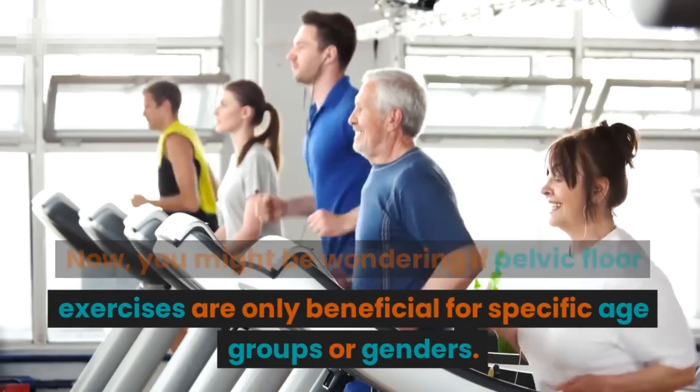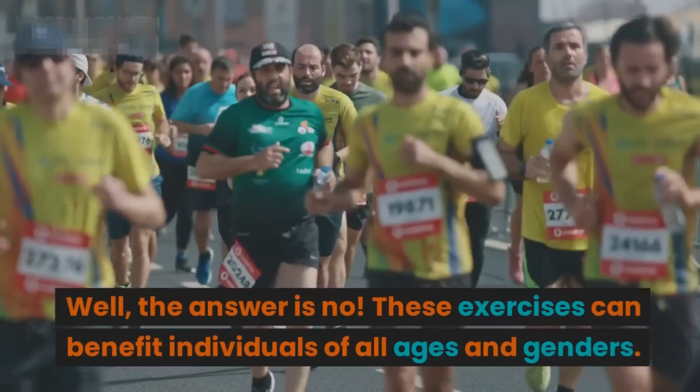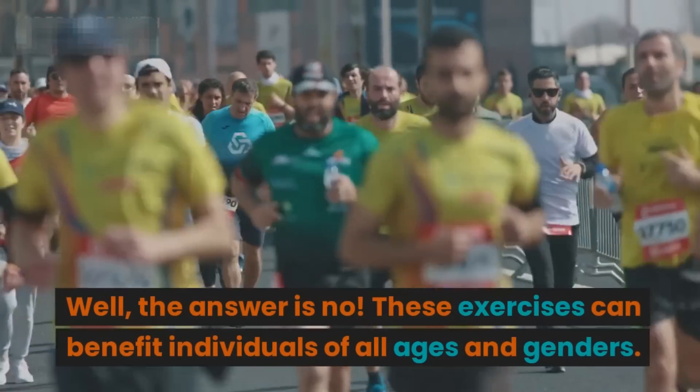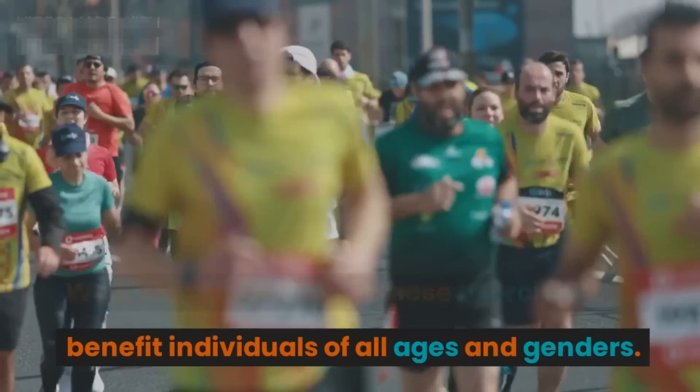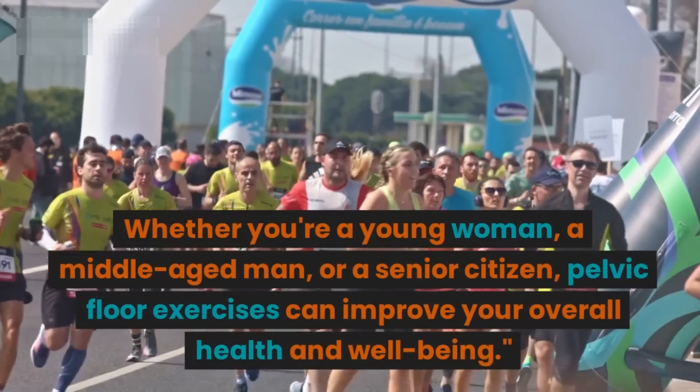These exercises can benefit individuals of all ages and genders. Whether you're a young woman, a middle-aged man, or a senior citizen, pelvic floor exercises can improve your overall health and well-being.